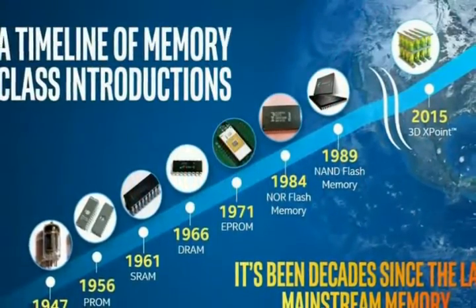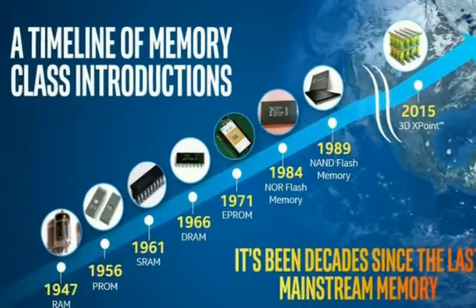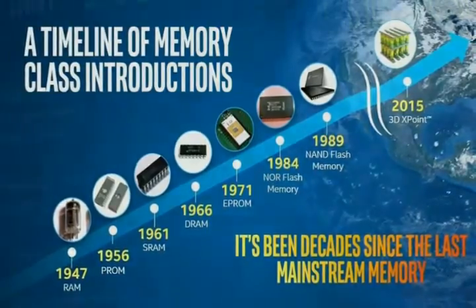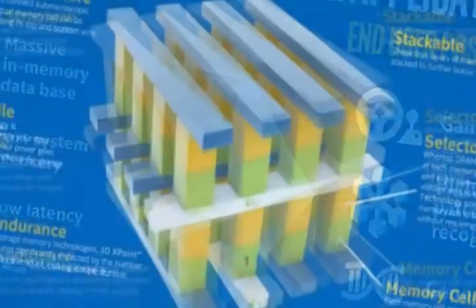Companies claim it to have higher endurance than existing NAND flash memory along with the speed. 3D XPoint memory is about 10 times denser, so more data could be stored in the same space, making this storage solution affordable and energy efficient.